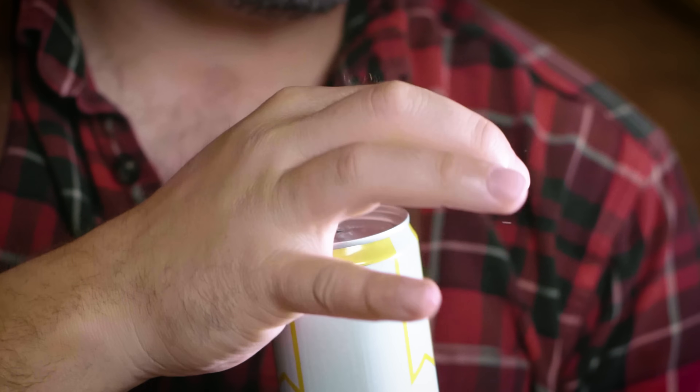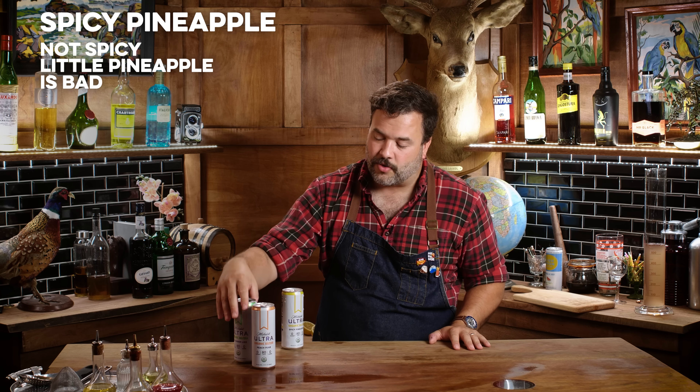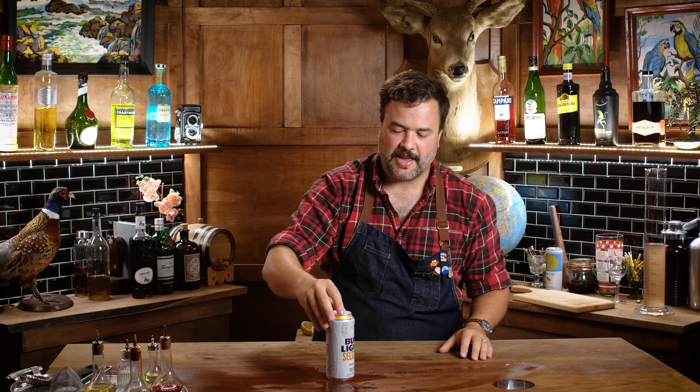This is spicy pineapple — I hope it's really spicy. There's nothing spicy about this at all. It does taste like pineapple, but there's no spice. Maybe I'm judging them unfairly as diet hard seltzers. Do I put them in my graduated cylinder? I don't. But I don't have any ill will towards these.